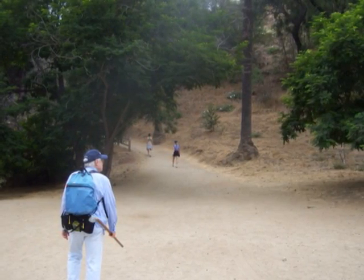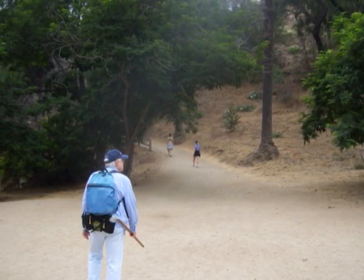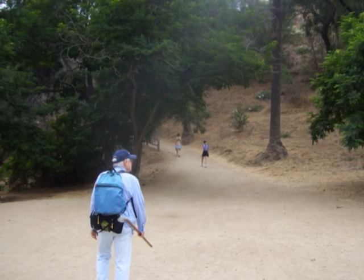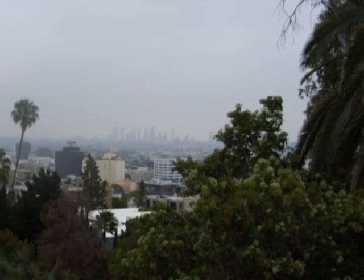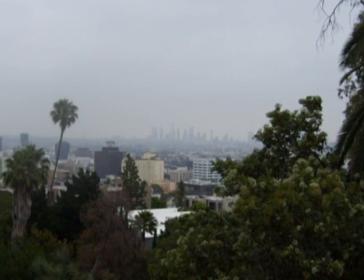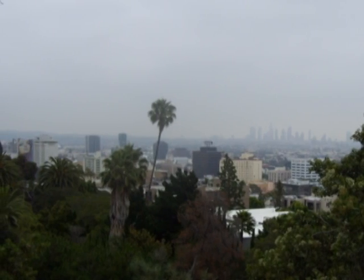The trail begins as a quite wide road heading up towards the westerly side of Runyon Canyon. It isn't long before we start to get the view of downtown Hollywood with the high buildings of downtown Los Angeles in the background.